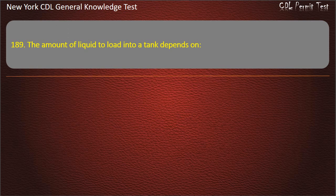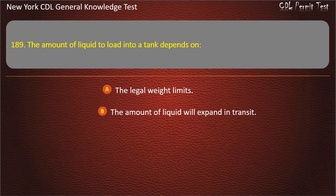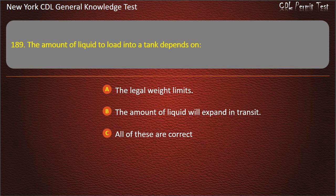Question 189. The amount of liquid to load into a tank depends on: The legal weight limits. The amount the liquid will expand in transit. All of these are correct. Answer: All of these are correct.